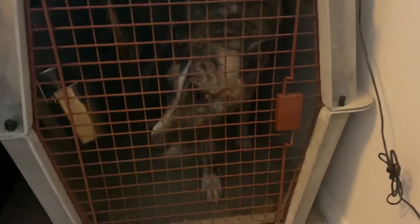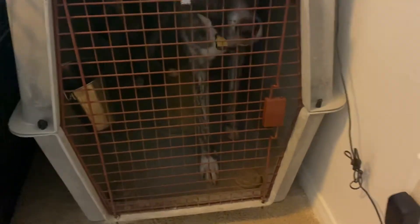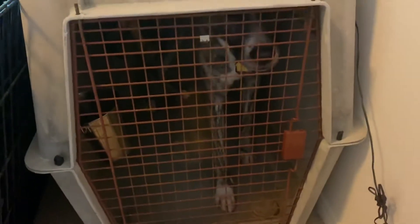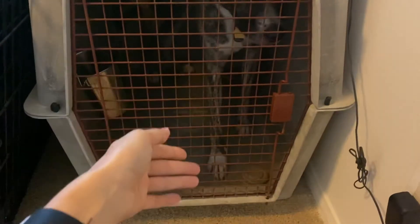Hey everybody, this is Cam with Hope 2K9 Foundation. I'm going to give you an example of threshold manners that are expected when your dog comes out of the crate. This is essentially a second part of a video I recorded the other day showing threshold manners going from indoors to the outside.